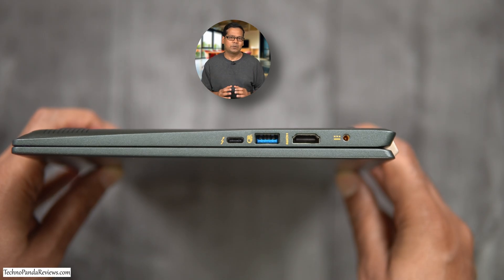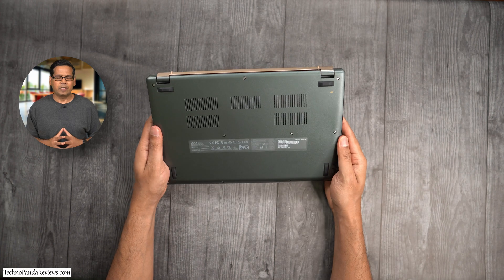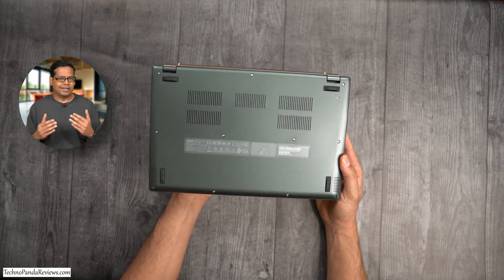But if you believe in the right to repair, you'll be severely disappointed — nothing is user-upgradable or accessible in this laptop. At least Acer is giving you plenty of ports: 2 USB Type-C Thunderbolt 4 ports supporting 10Gbps data transfer, ability to drive a 4K monitor at 60Hz, and 65W power delivery for rapid charging. You also get an HDMI port, 2 USB 3.2 Gen1 Type-A ports, and support for Wi-Fi 6 and the latest Bluetooth standard. The Swift 5 comes with a large 56Wh battery that runs for at least 12 hours, and fast charging can add 4 hours of battery life with just 30 minutes of charging.